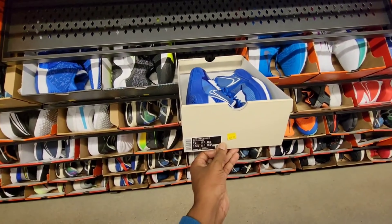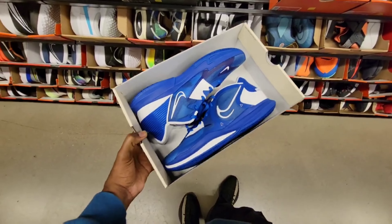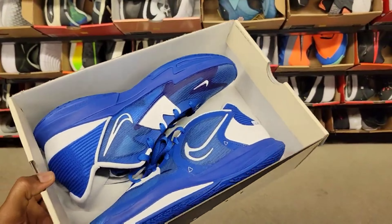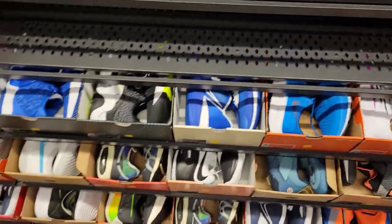Kyrie Low 5 in the Kentucky colorway, $49. This blue one is fire, bro. Sold out online for sure. You guys want to get down with these pickups? Join the membership, bro. That's crazy.